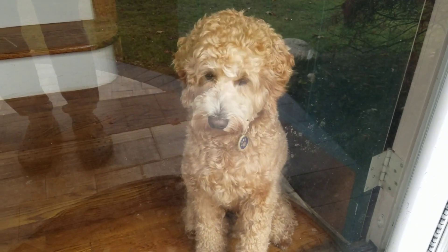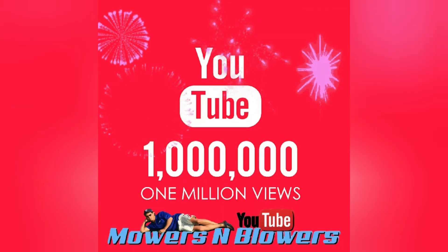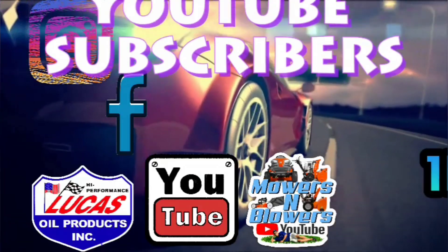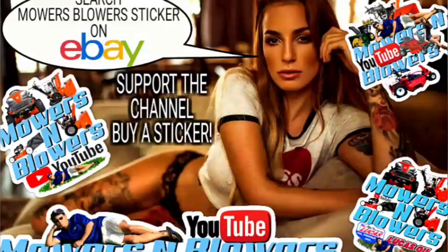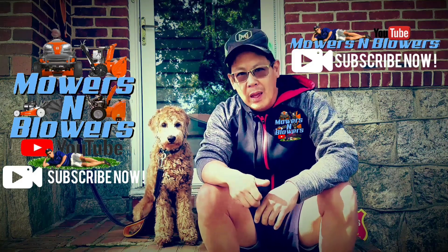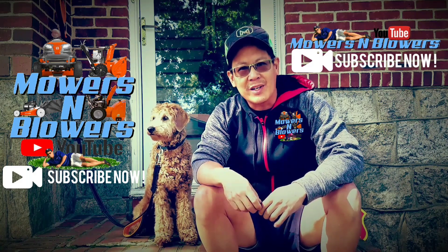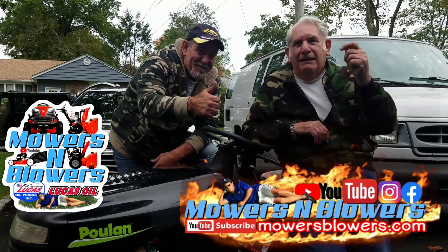Support my channel — buy a sticker. Follow me on Instagram at MowersBlowers. Check out my website, MowersBlowers.com. Boba and I want to thank you for all the support of Mowers and Blowers. If you'd like, make a short video clip and I'll put it as an outro of my future videos. See you guys next time on Mowers and Blowers. Have a great day.